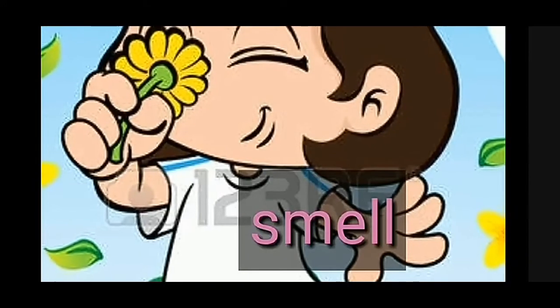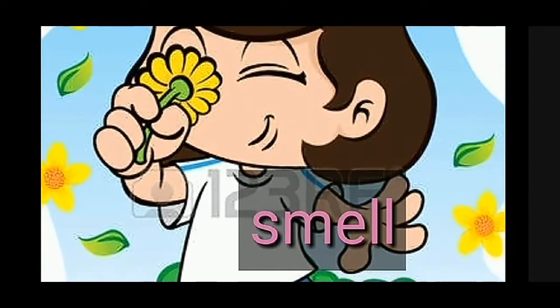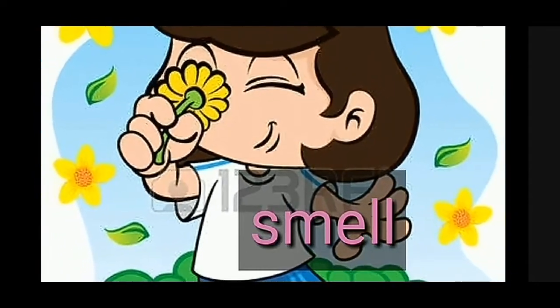Next sense organ is the nose. Nose helps us to smell. We can smell beautiful flowers and we are able to smell beautiful scents and perfumes. And we can also smell bad smells. These are all because of our nose.